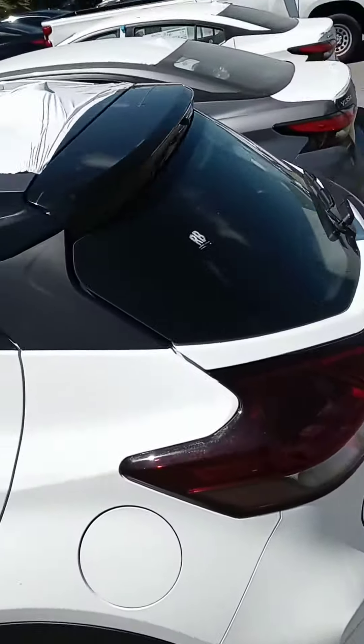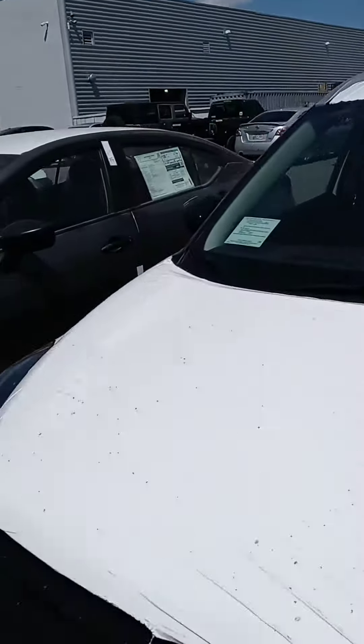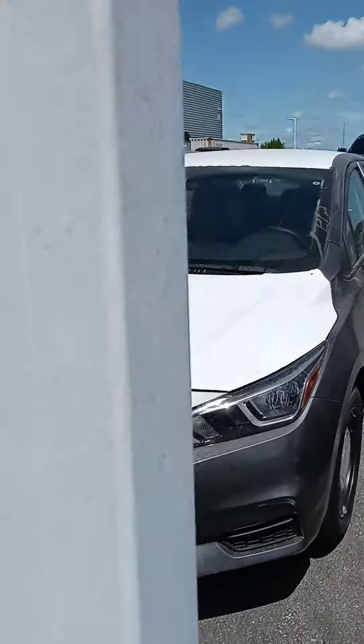Yes ma'am, wanted to see what you thought about the Kicks. And also, you originally inquired on the Sentra, but there is the Versa as well — a smaller sedan.